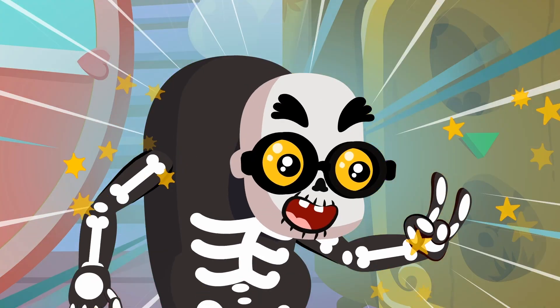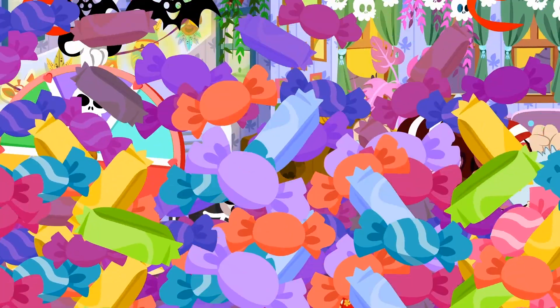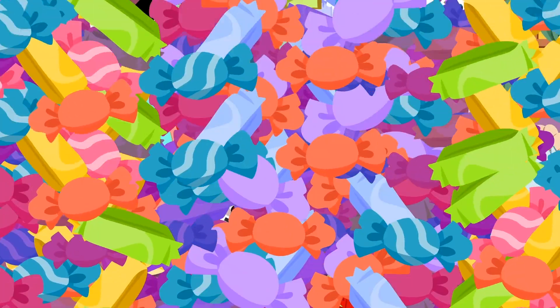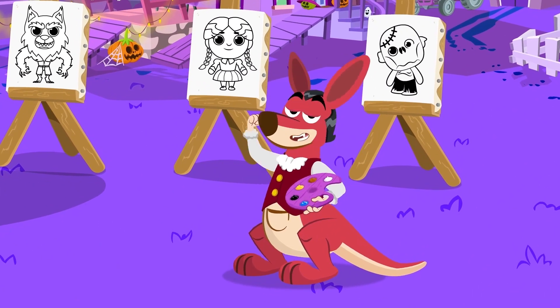It's a new costume! And it's so cool! Trick or treat, kids! Hi, Kangoo! Wow, that's a cool costume!